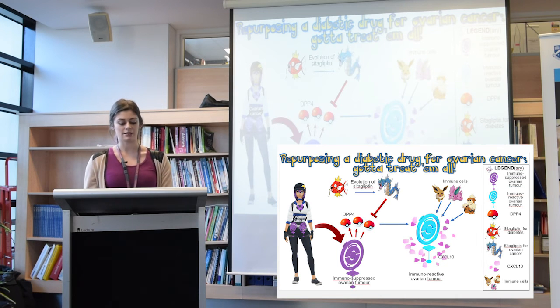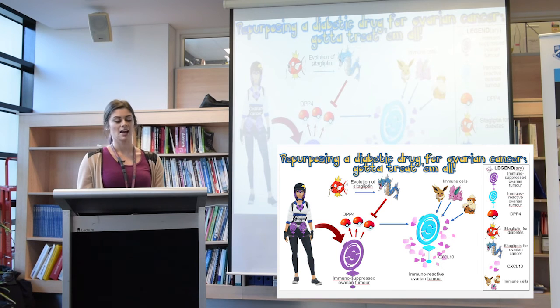Therefore, Cetagliptin can be used to improve ovarian cancer treatments and reduce ovarian cancer-related deaths. Ovarian cancer — gotta treat them all.